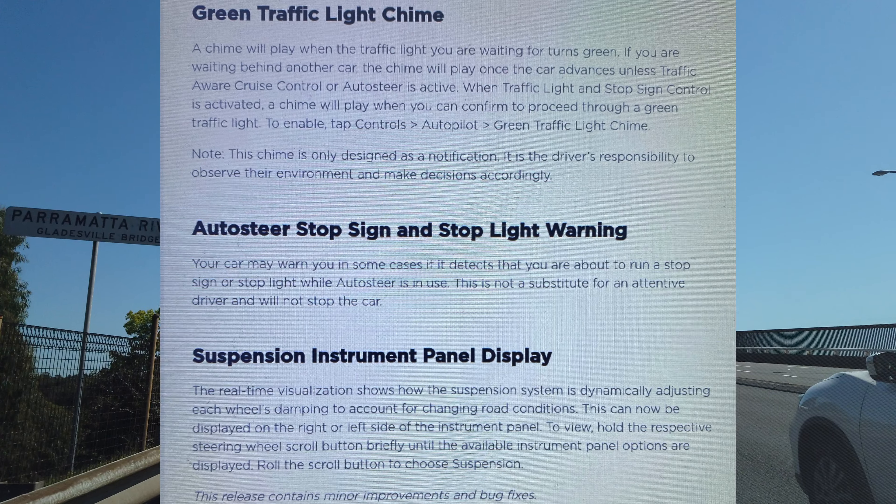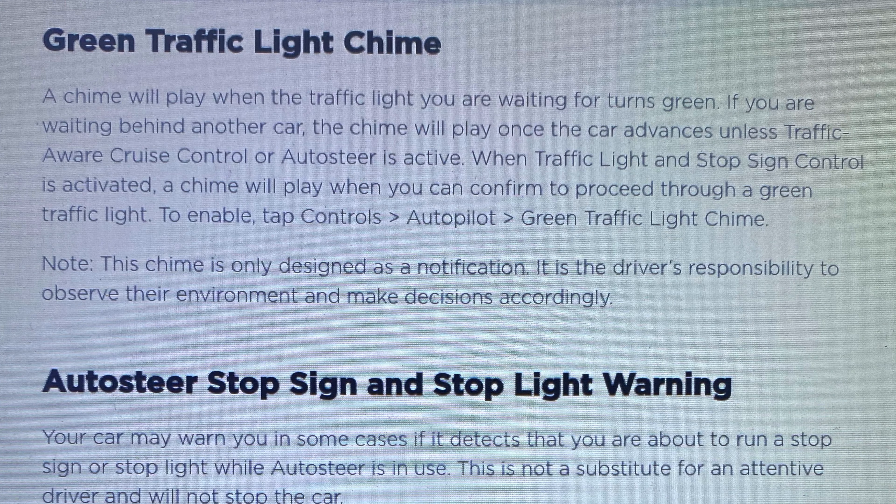First up, green traffic light chime. A chime will now play when the traffic light you're waiting for turns green, and if you're waiting behind another car, once that car moves, the chime will sound unless traffic-aware cruise control or autosteer is active. You have to activate it via the autopilot settings, and please note that this is just designed as a notification — it is the driver's responsibility to observe the environment and make decisions accordingly.